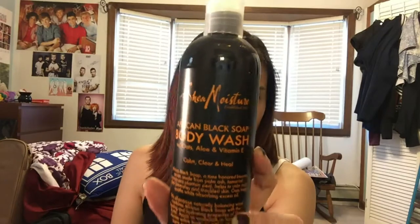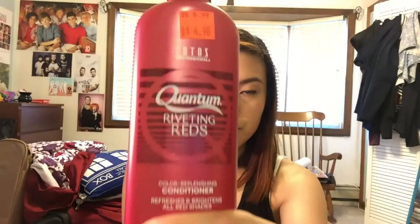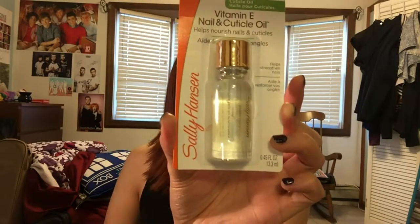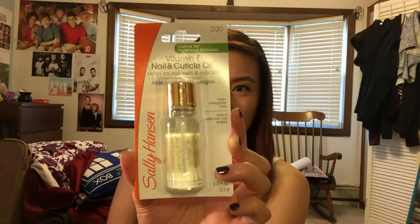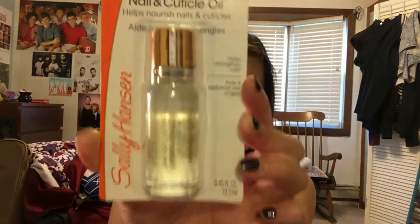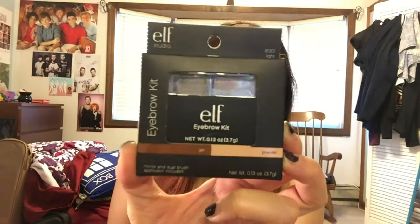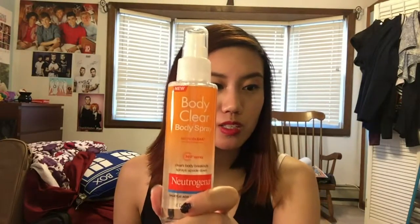I got Shea Moisture African Black Soap body wash because I ran out. I also got Quantum Riveting Reds hair dye — my hair is technically still red but it faded a lot and I haven't dyed it since May — and the Quantum Riveting Reds conditioner because I still have shampoo. I got Sally Hansen vitamin E nail and cuticle oil because I ran out of the one from Julep a long time ago. And I got a new ELF eyebrow kit because I'm running out of that too.